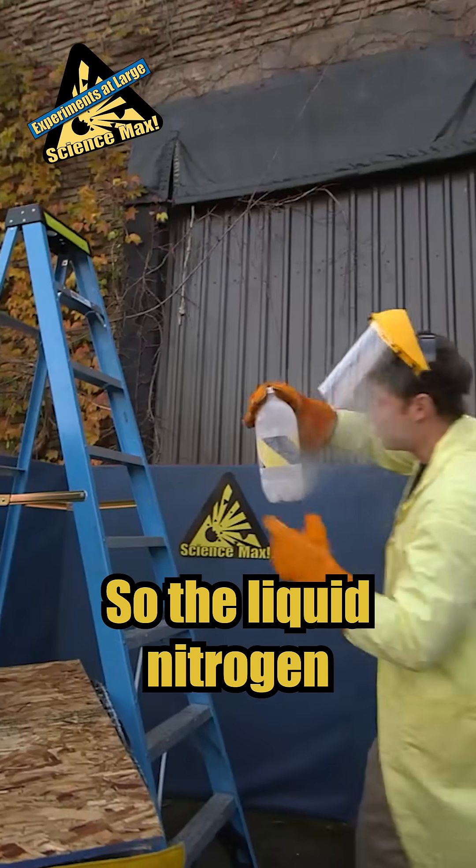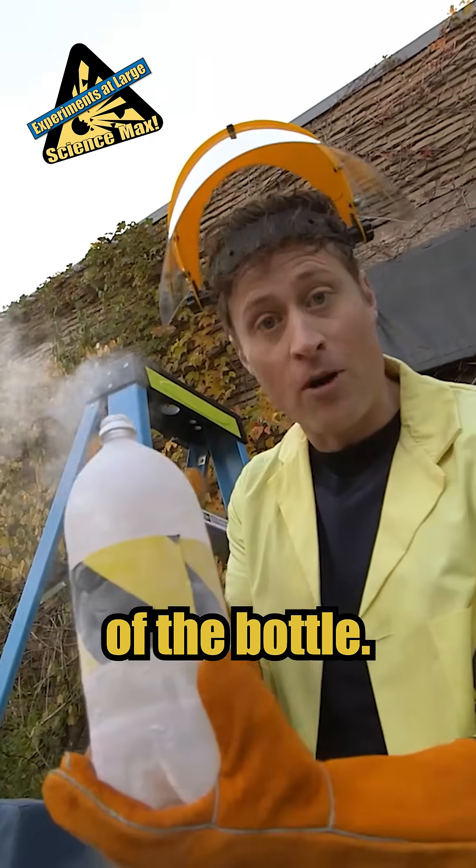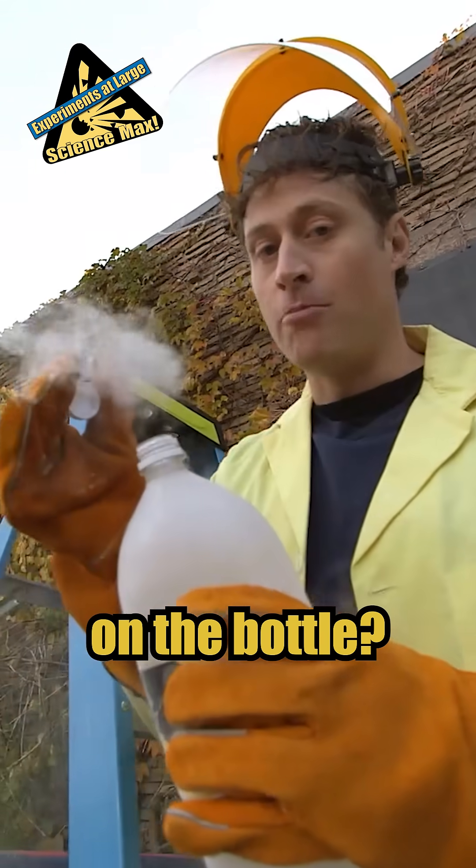So the liquid nitrogen is turning into gaseous nitrogen and all of the extra molecules are escaping through the top of the bottle. So what happens if I put a cap on the bottle?